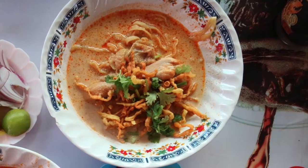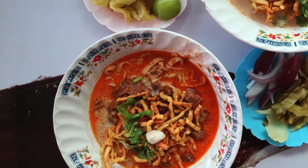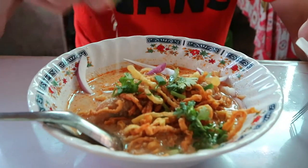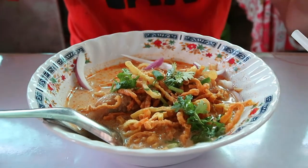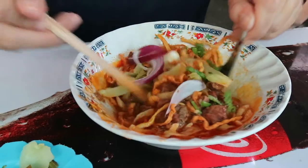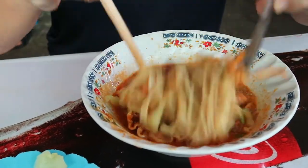Khao Soi is egg noodle with beef in a coconut curry soup, topped with crispy egg noodle. You eat it with fermented lettuce, red onion, and a squeeze of lime juice. Mix it all together — it makes everything blend better together.